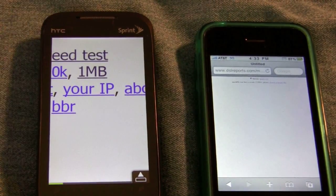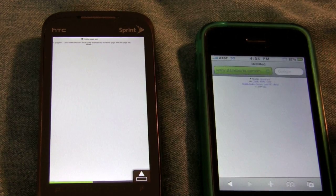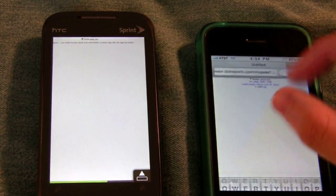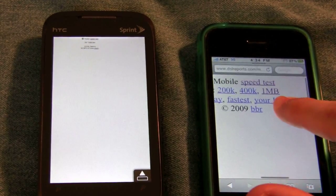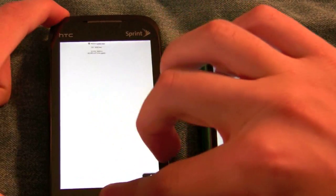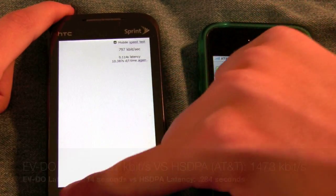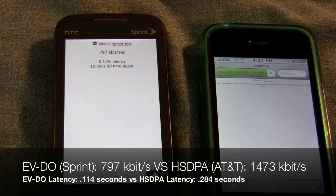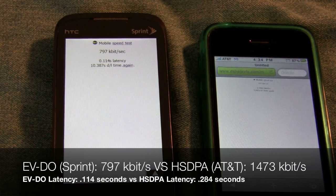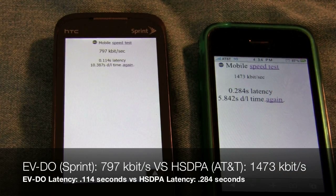We'll run it right now. While that's going, I'll choose a larger file over on this device. As soon as this device finishes, we'll go ahead and start that one megabyte test. Similar result — 797 kilobits a second. We'll give the iPhone some time to run the same test. 1473 kilobits a second.